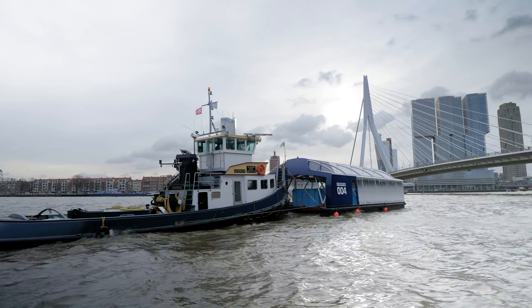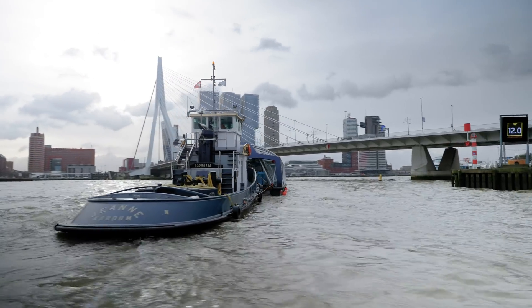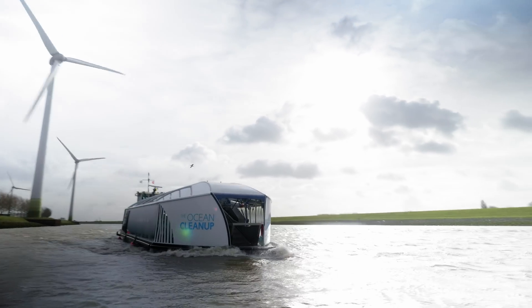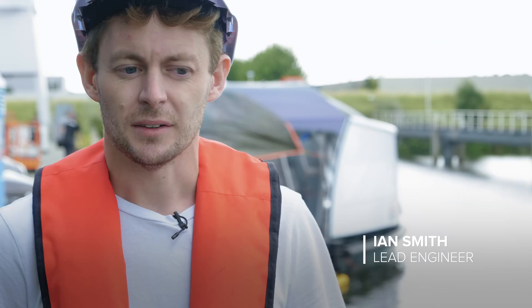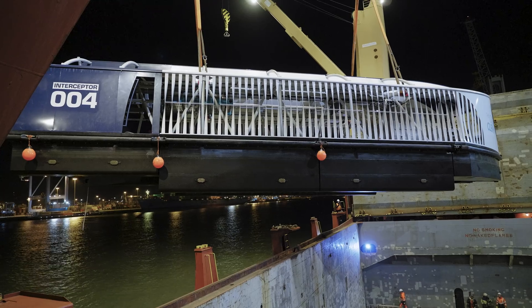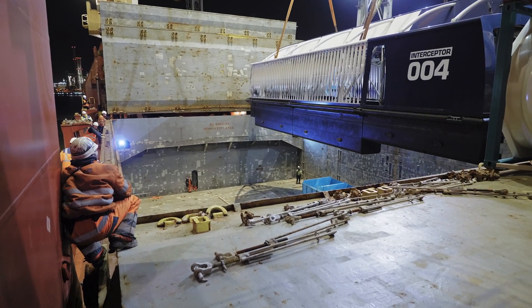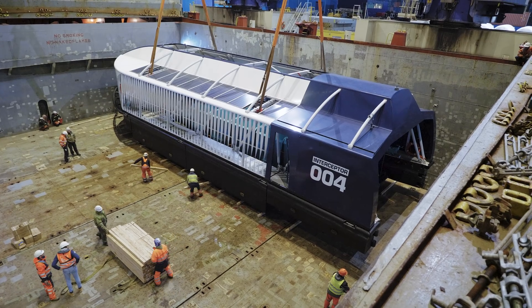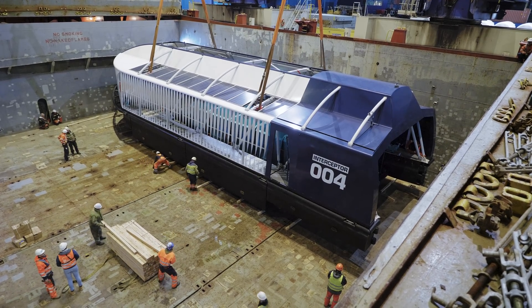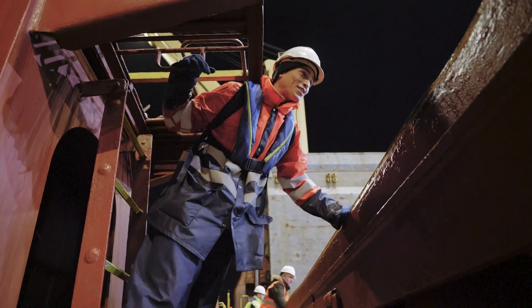I think what the Ocean Cleanup is best at is creating technology to solve the problem. I really hope that we might be able to show the world a little bit more about the actual problem that exists. That's why we all started this job in the first place — to clean the oceans of plastic. And I think if we can get these into a thousand rivers in five years and stop that much plastic going into the ocean, combined with the systems cleaning the ocean, we've got a real chance at achieving it.